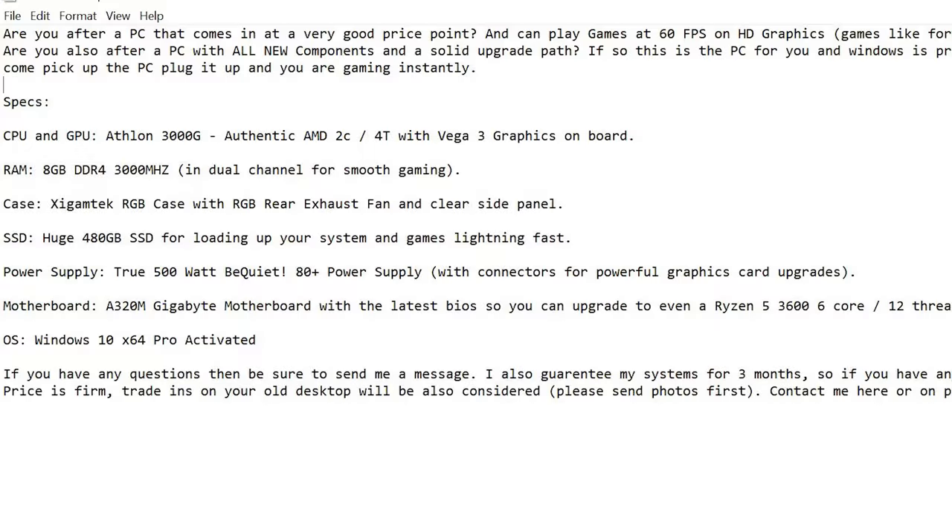Now the specs: CPU and GPU — Athlon 3000G. It's 'Authentic AMD 2C, 4-Thread' with Vega 3 graphics on board. We've added the adjective 'authentic' — makes people think, oh wow, this is authentic. Notice how we're not saying 'two cores' or focusing too much on the negative. We're keeping it minimal: '2C' and then the big capital '4T' with Vega 3 graphics on board. This isn't the strong point of the ad, so we're just quickly blazing over it.